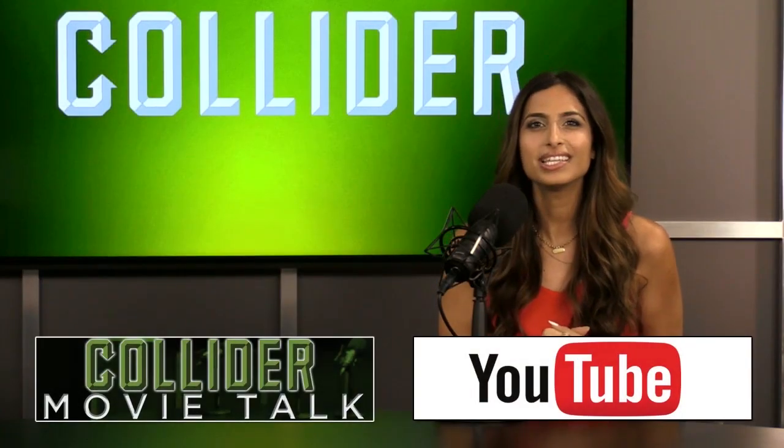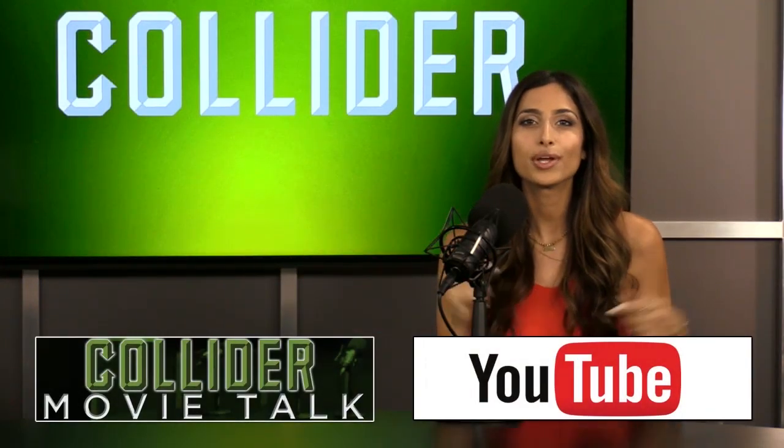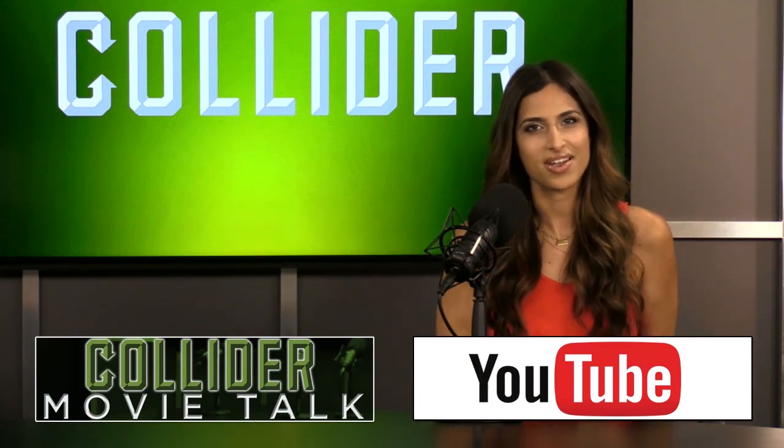If you like this clip, click here to watch the entire episode. Also, make sure you subscribe to our YouTube channel — it'll help you stay up to date with all the stuff we've got going on here at Collider.